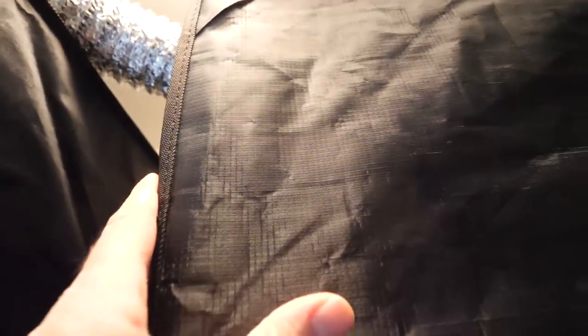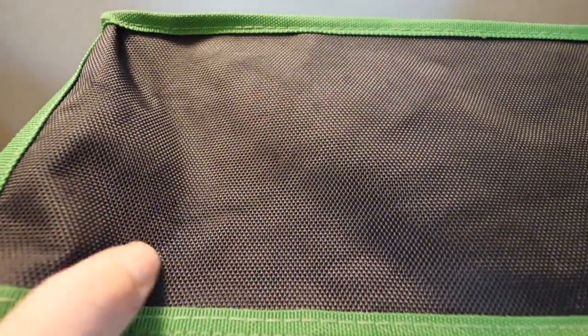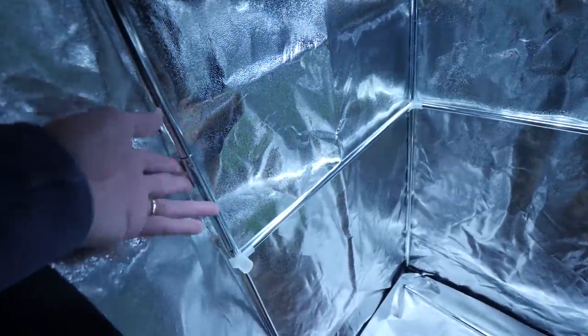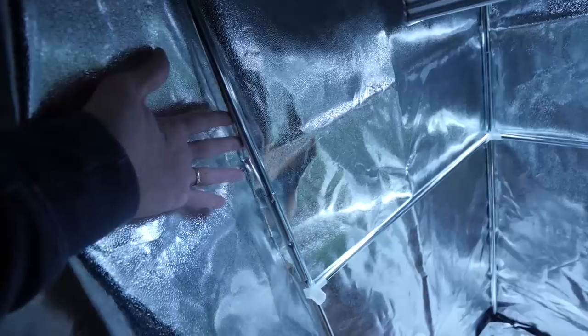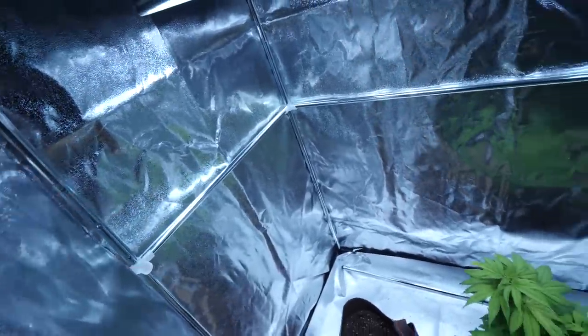Here's the 4x4 Secret Jardin compared to the Gorilla Grow — a lot more rough. The poles are definitely my favorite I've dealt with out of about five or six different kinds of tents. A lot of other poles are painted — white or green — and if they get scraped, that paint comes off. The Secret Jardin poles have no paint at all, just aluminum, and it just seems like a cleaner material to use for the support structure.